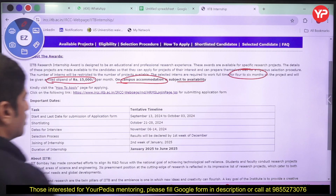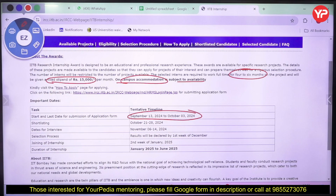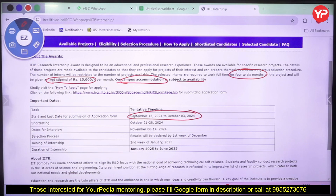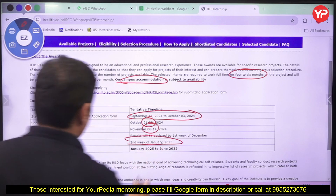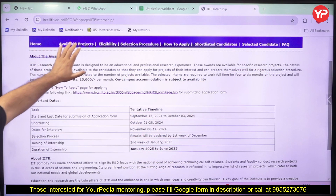The last date for submitting the form is 3rd October. It started from 13th September and the form will remain open until 3rd October. Shortlisting will be done between October 21st and 28th, interviews will be conducted from November 6th to 14th, and the selection result will be declared in the first week of December. You will join the internship in January and can complete it by June — four to six months total.